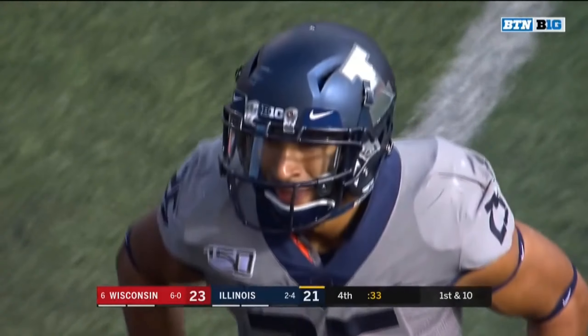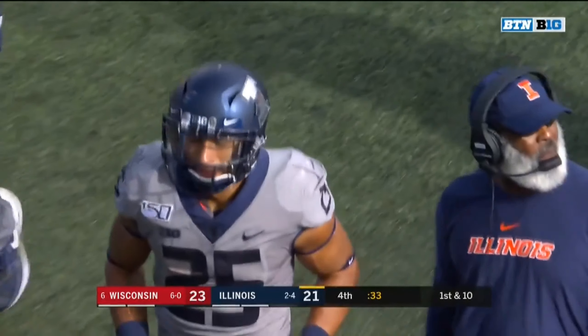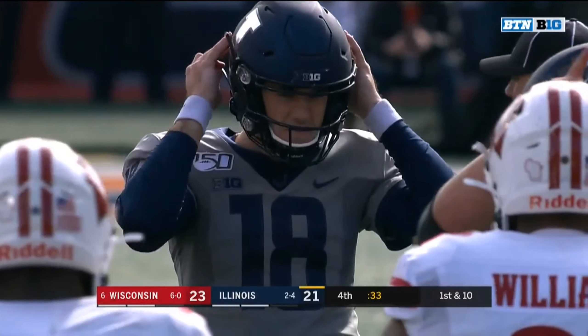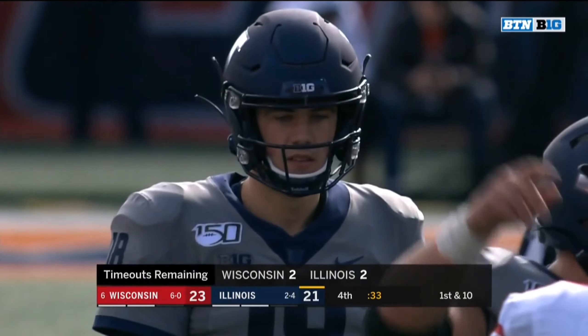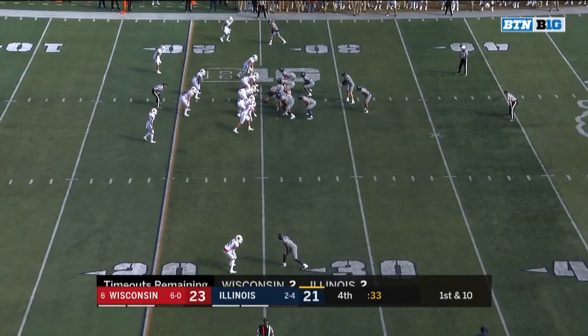And now Illinois very much within the range of James McCourt. If they don't get another yard, it's about a 42-yard try from here. He's hit from 50, 53, and 57 this year — very makeable. Now, do you want to put it on the leg of a kicker? We're going to have to.